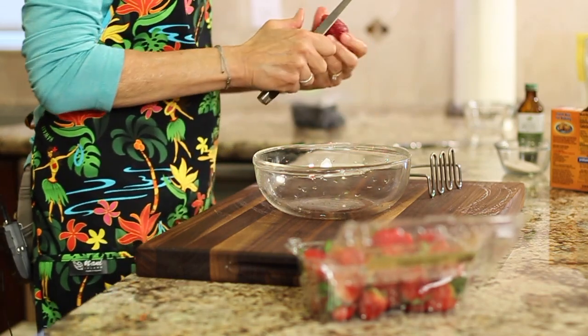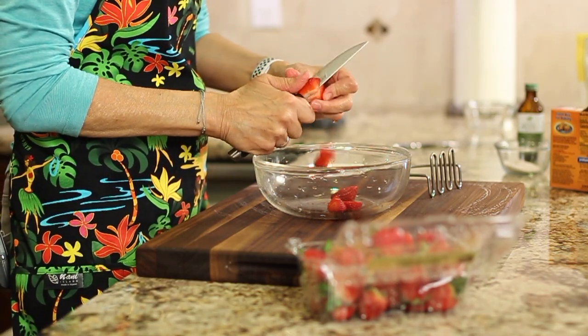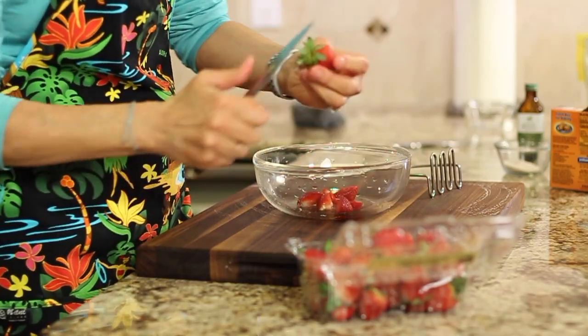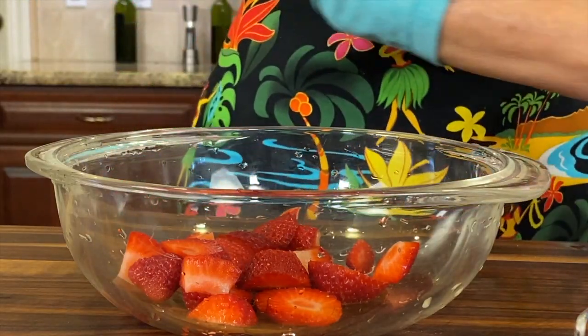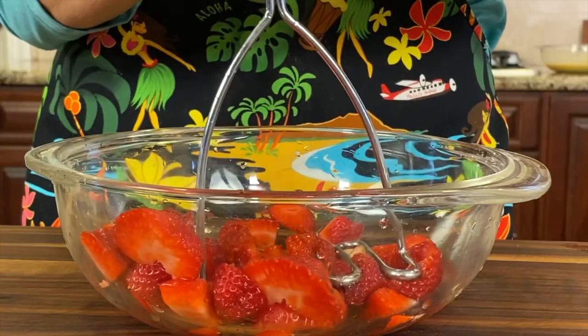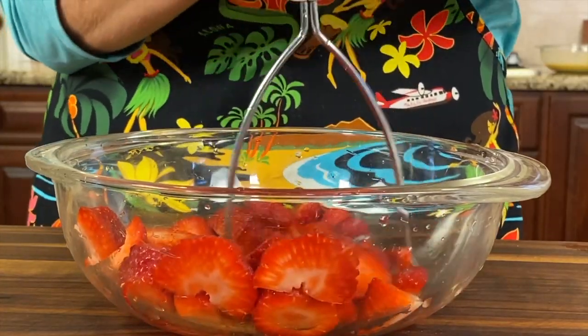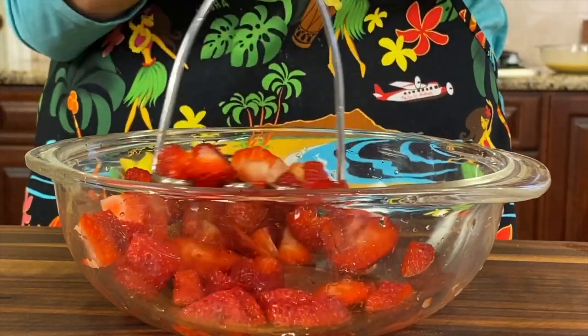While the pan is warming up, I'm going to cut up some strawberries and mash them a little bit just to make it more saucy to put on the pancakes. You can use maple syrup if you want, but I think fresh fruit really does the trick, especially if you've got sweet fresh fruit. Sometimes if I don't have strawberries I'll just do blueberries and I like to mash those as well.